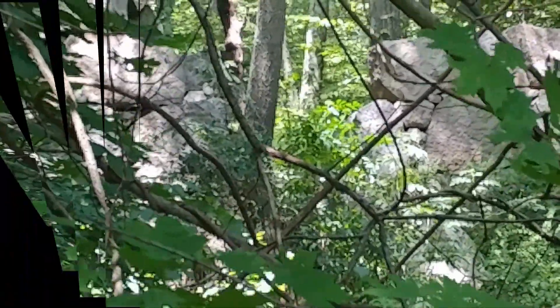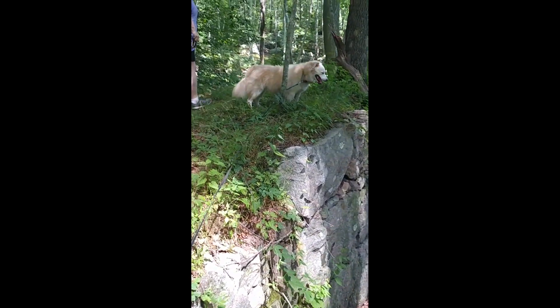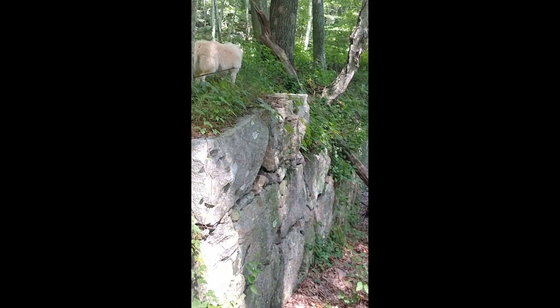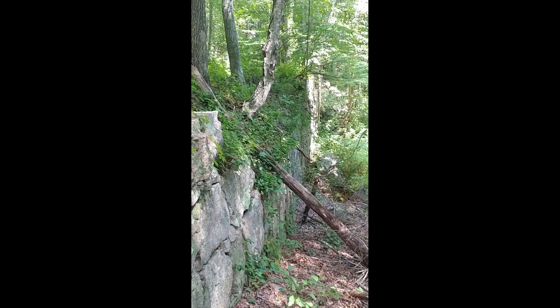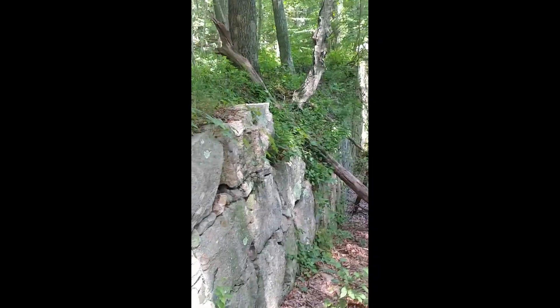I'm going to try to go up there and see if I can see anything on the other side. We had a little climb to get up through the weeds and brambles to the top of this, and you can see it's a very definite rock wall — perhaps some kind of a dam.